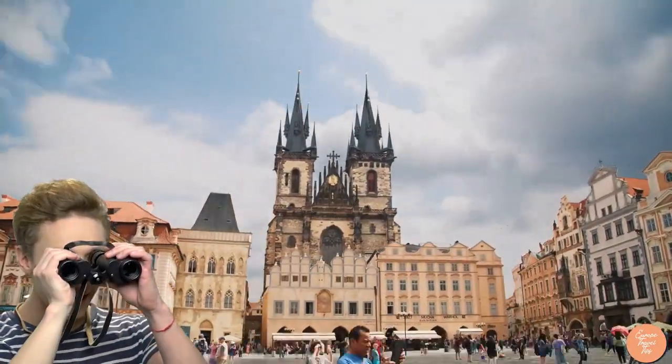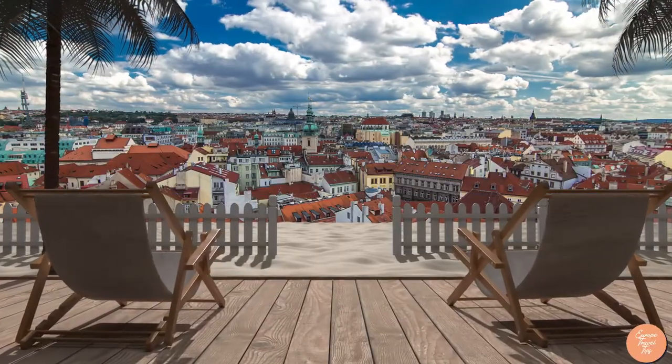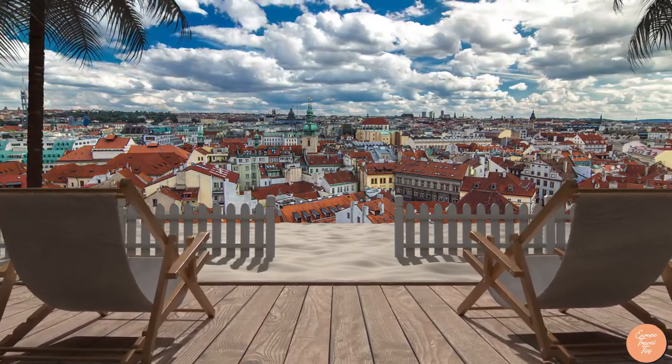Interested to find out what to do while you're in Prague? This video will take you on a tour of the city's top attractions.